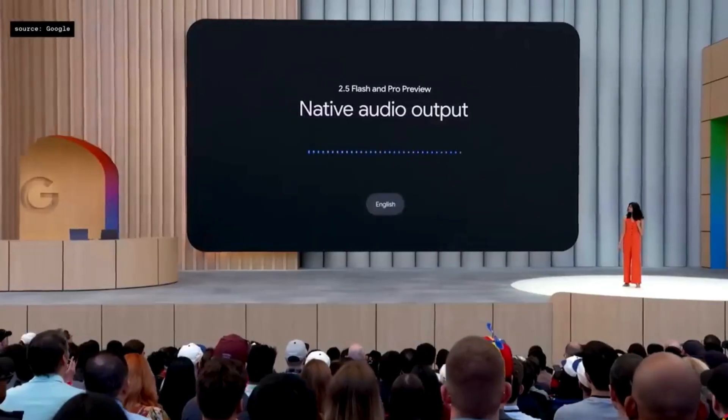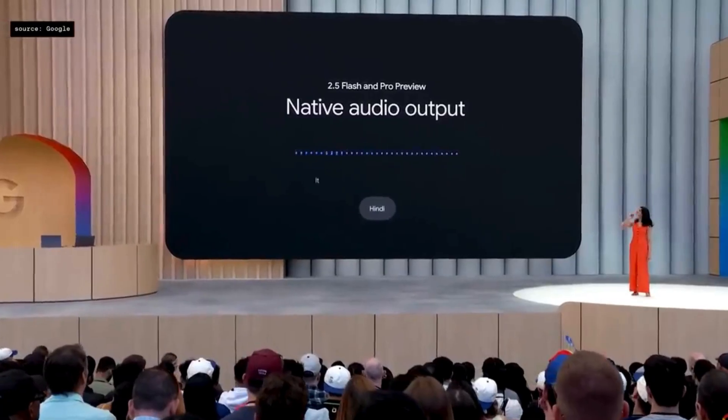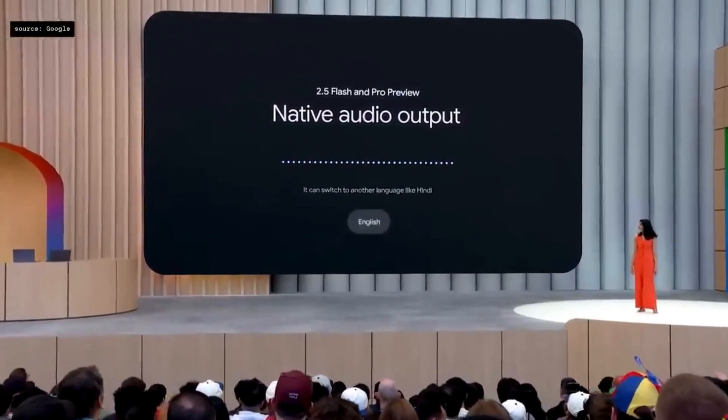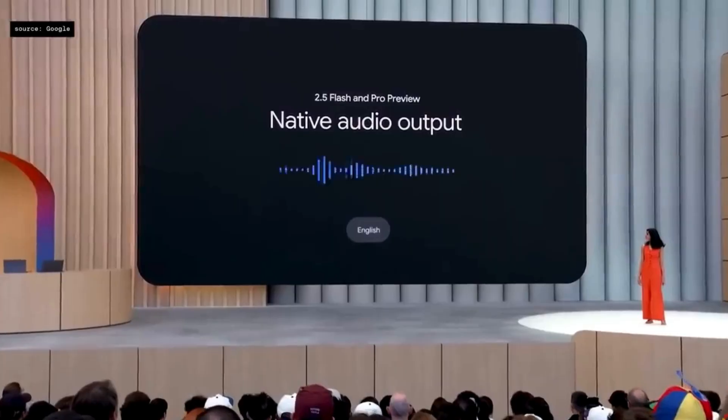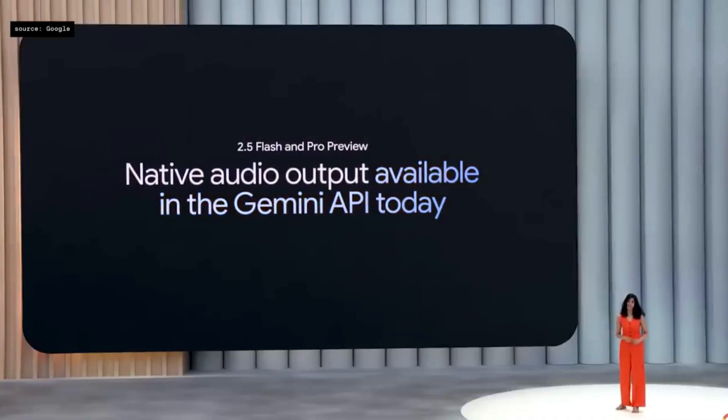So the model can begin speaking in English, but then switch to another language and switch back, all with the same voice. You can use this text-to-speech capability starting today in the Gemini API.